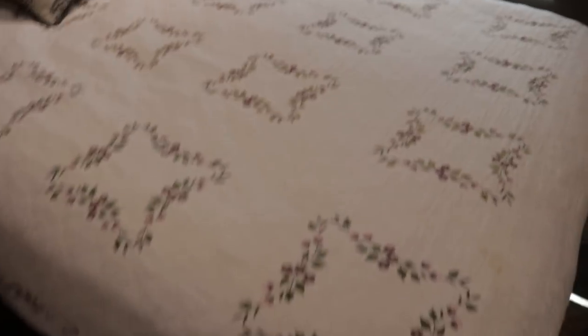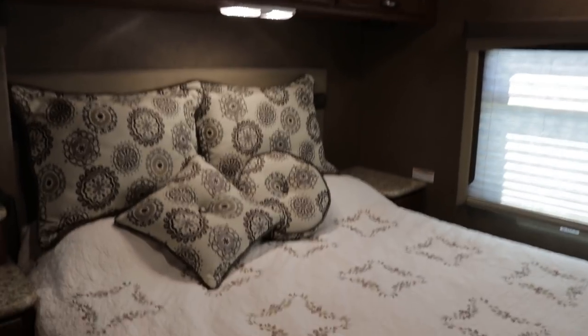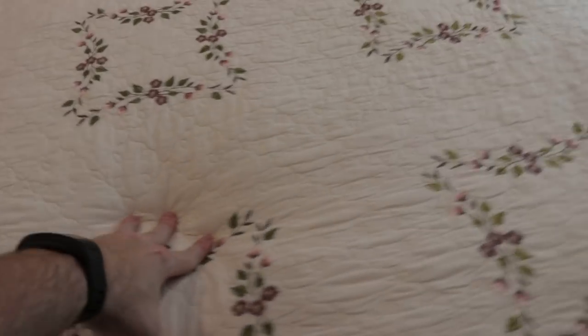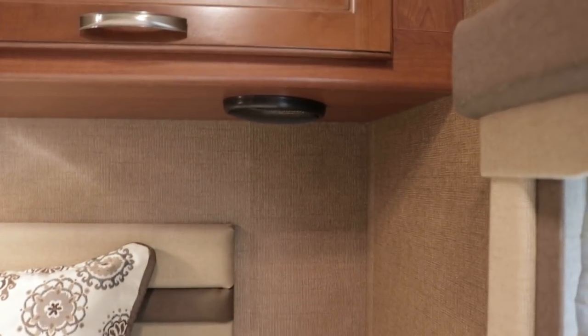You do have the ultra plush queen mattress. The bed lifts up and there is storage underneath. There's a cushion from the booth dinette that goes in the center to extend the bed. I checked all the corners for any damage, any wrinkling in the wall board — which is usually caused by water damage — and did not find any issues whatsoever.